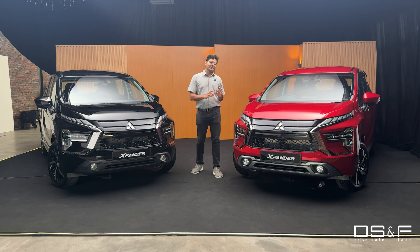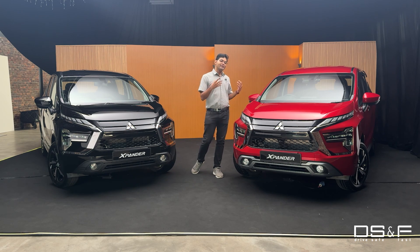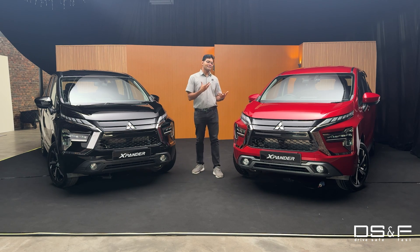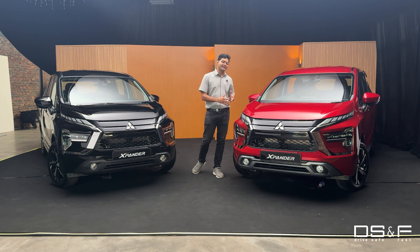The Expander came to Malaysia in 2020. Now it's 2024 and we're getting a pretty minor facelift. Some things haven't really changed versus the Thai spec — in Thailand they're getting a CVT, but Malaysia is still retaining the 4-speed auto. Proven, durable, timeless gearbox. Let's get into it.